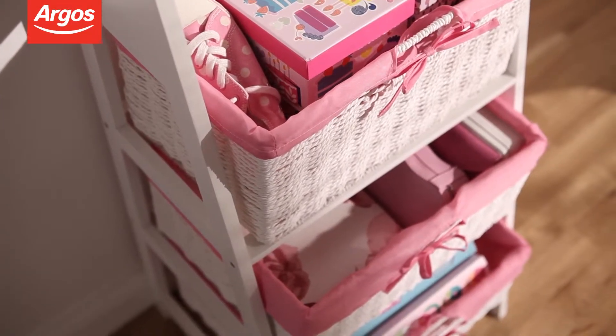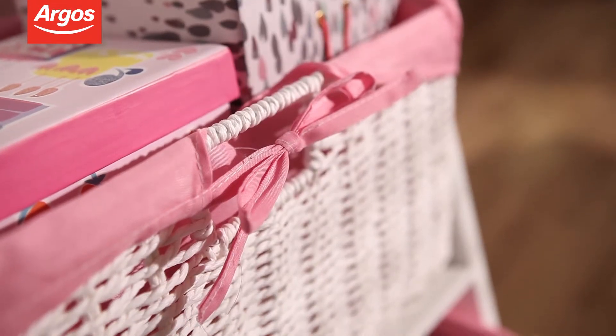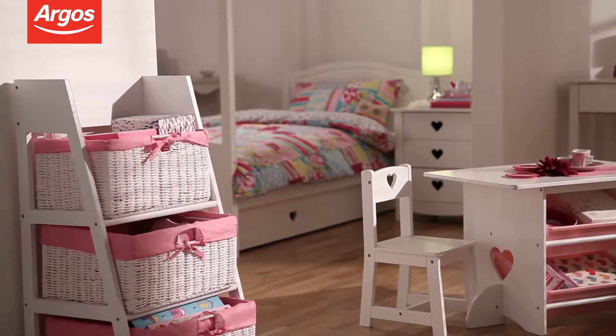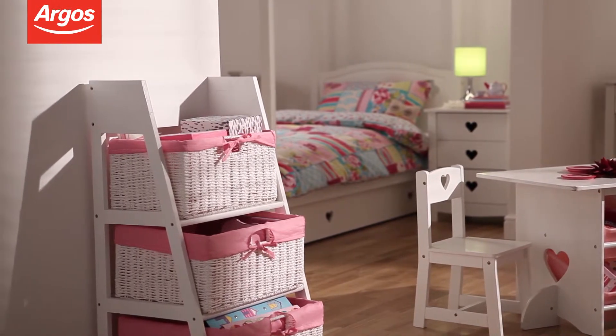If you're tired of boring plastic storage containers in your children's bedrooms, then these pretty storage baskets are the perfect solution. The piece is made up of a staggered stand and three wicker baskets of varying sizes, lined in pink material.